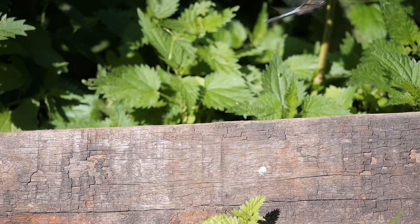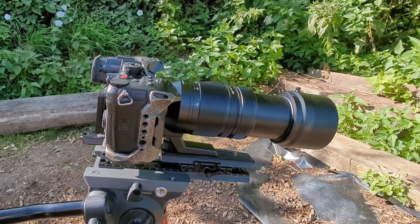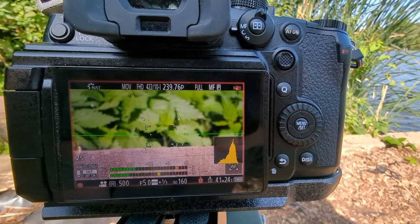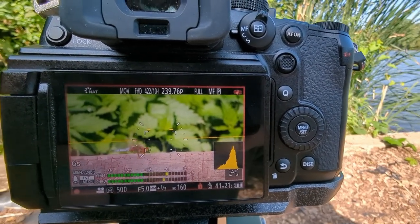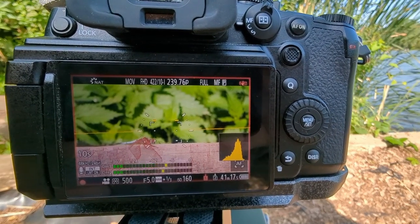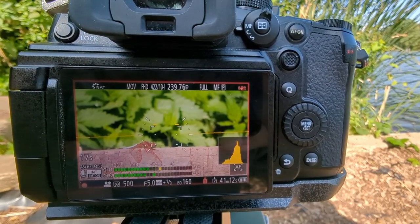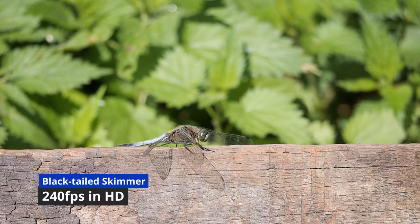To film this I'm going to use the GH6 and the Panasonic 100-400 lens, because I might need the option of zooming out to show the taking off. I've zoomed out to about 150mm — oh, it's just taken off! You can probably see there I left a bit of space for the dragonfly — oh it just landed again. Fantastic. I've left a bit of space there for the dragonfly to take off into so I can film it as it flies. I'm shooting at 240 frames a second so I can slow it down. This is what the footage came out like.